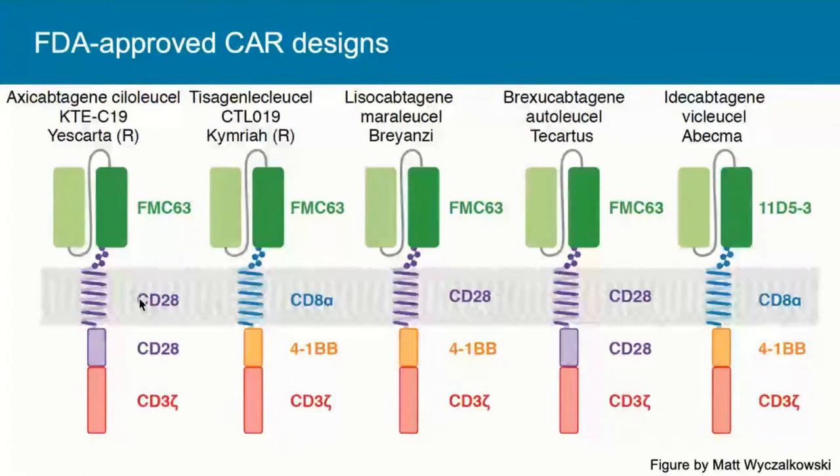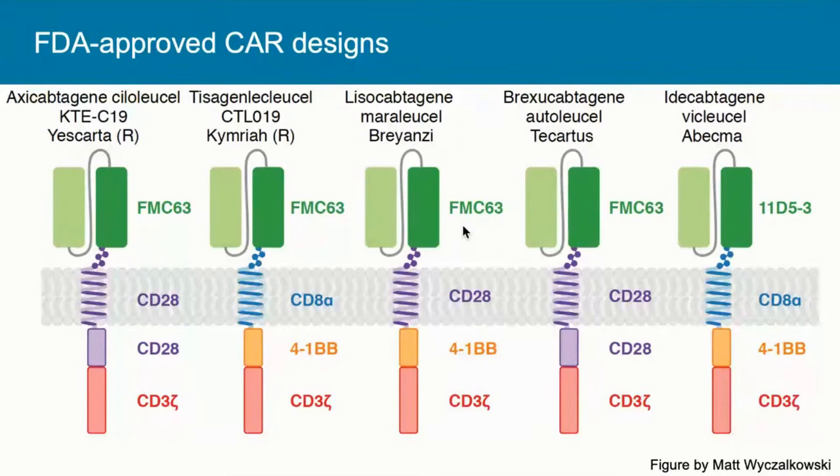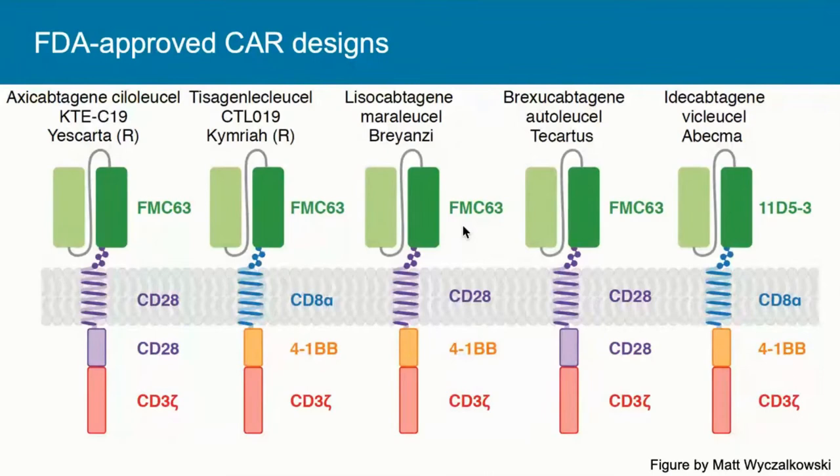There are multiple CAR designs that have been FDA approved starting as far back as 2017. The four earliest approvals all use the same murine monoclonal antibody against human CD19 called FMC63. The most recent multiple myeloma approval, Idacaptogene viclusil, uses a murine monoclonal antibody to human B-cell maturation antigen. All of these CARs take a single chain variable fragment—heavy and light variable portions of an antibody—fused to a hinge domain, a transmembrane domain, a co-stimulatory domain (either CD28 or 4-1BB), and the main T-cell receptor signaling molecule CD3-zeta.